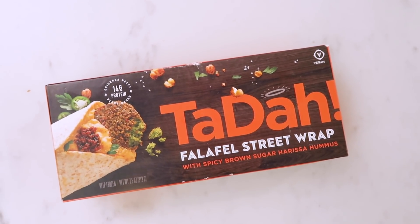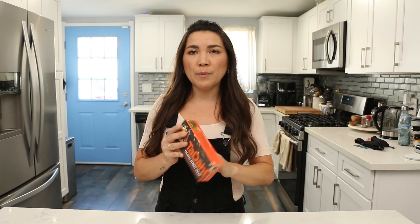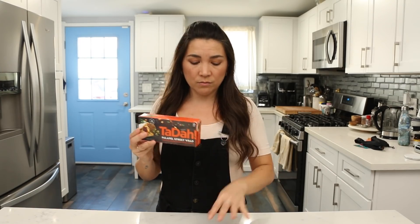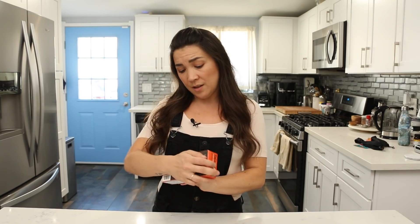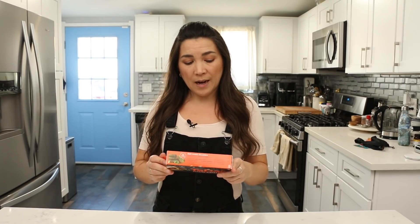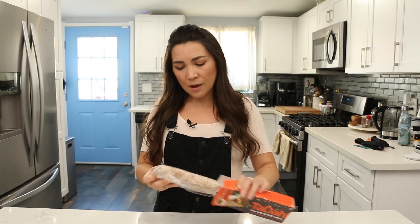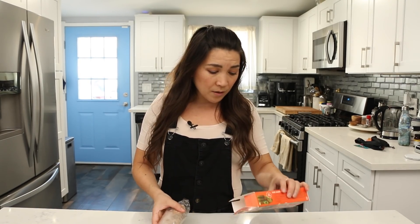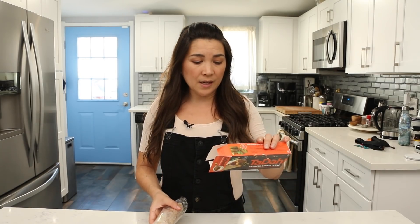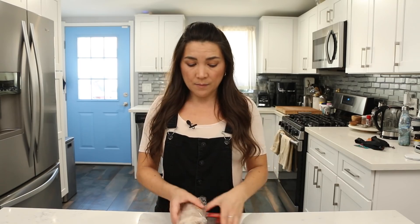Now we have frozen things to get to. It's a Ta-Da Falafel Street Wrap with spicy brown sugar harissa hummus. This is not something I'd normally buy because I'm not a huge chickpea fan. But I'd never seen a frozen falafel wrap ready to buy like this, so I was very curious. I'm going to wrap it in foil and heat it in the oven at 350 degrees for 20 to 35 minutes.